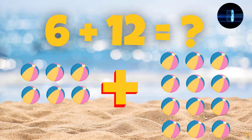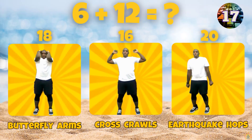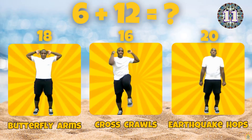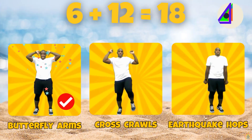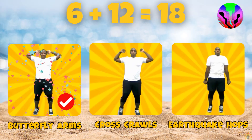What is 6 plus 12? Does 6 plus 12 equal 18, 16, or 20? 6 plus 12 equals 18!